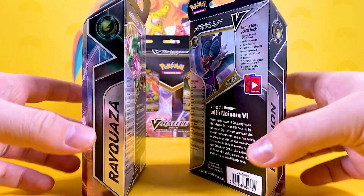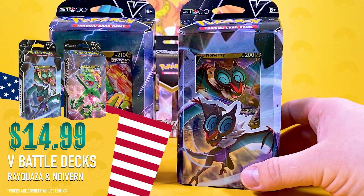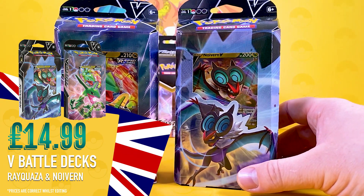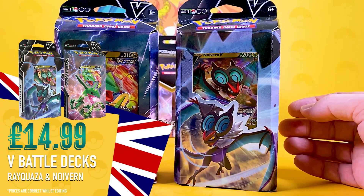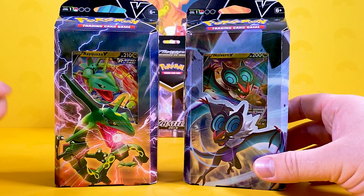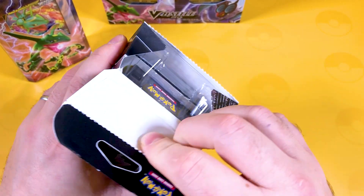In the States, these single V Battle Decks are $14.99. Over here in the UK, these are still £14.99, but I've seen them about £12.95 on some of the most respectable websites where you can buy Pokemon stuff. So let's just tuck straight into it - I'm going to go Noivern first.